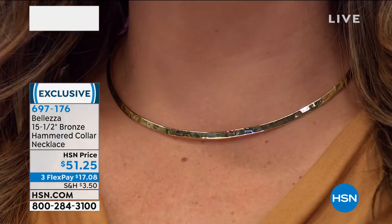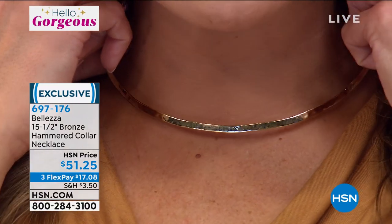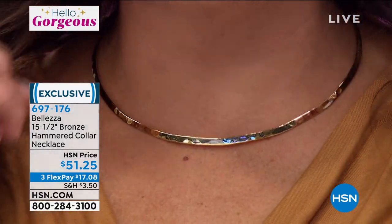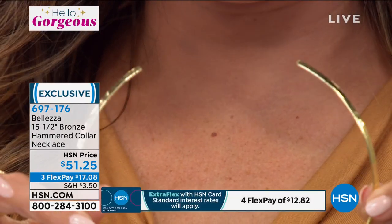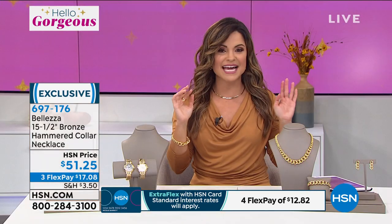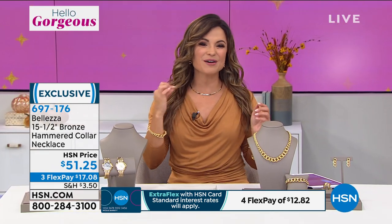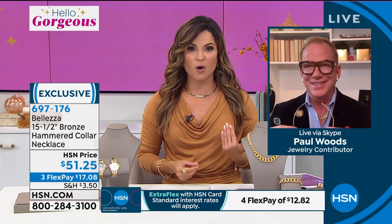It has a hammered design, so it is a hammered collar necklace. It's approximately 15 and a half inches long, very comfortable, easy to slip on and off. Made in Italy, once again. I love the way this catches the light. I remember Leslie had this on once and she said it felt like she was wearing a river of gold — just a little sliver of a river of gold around her neck. And of course you can put whichever enhancers you want on this.